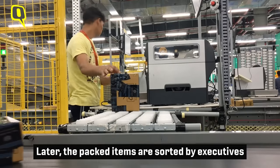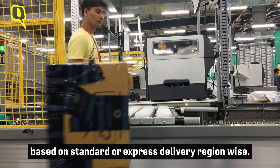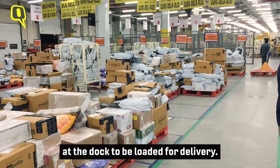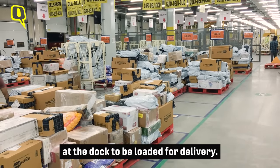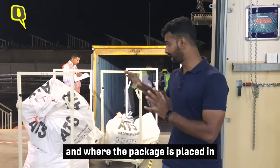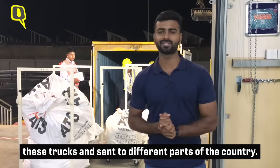The packed items are sorted by executives based on standard or express delivery, region-wise. Then all these products are stacked at the dock to be loaded for delivery. This is the final stage of the whole process where a package is finally put into trucks and transported to different parts of the country.